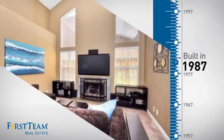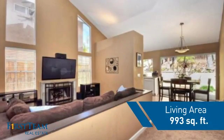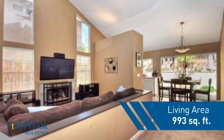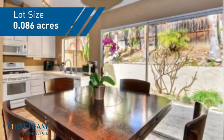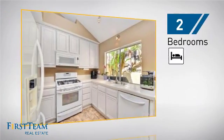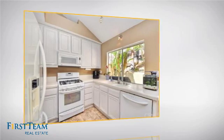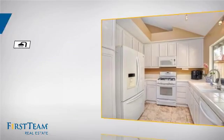This property was built in 1987 and features over 900 square feet of space, giving you a spacious layout to play host or kick back and relax after a long day. Inside you'll find two bedrooms so you always have a private space to come home to, as well as two full bathrooms.